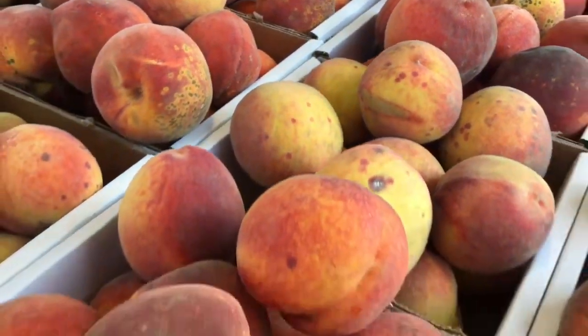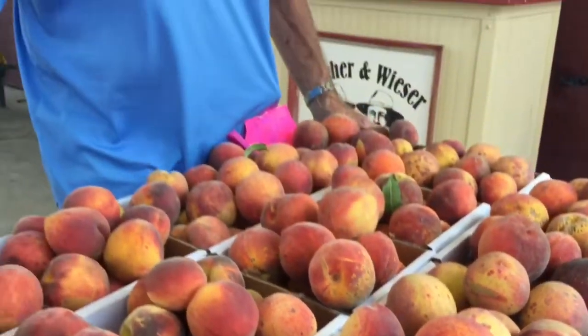We've got 28 different types of varieties in our orchard. Red globes is one of the best. Loring and red skins are going to be next, and red skins are one of my favorites.